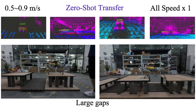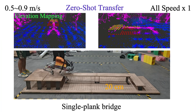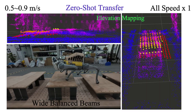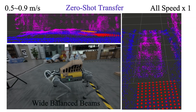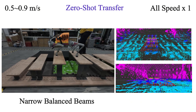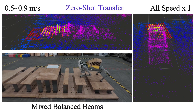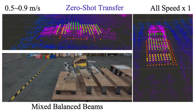Our controller enables quadruped robots to traverse risky real-world terrains, including 65 cm large gaps, 20 cm narrow single plank bridges, and balance beams with varying sizes, heights, and inclinations. In each real-world experiment, we also presented the elevation mapping of the environment and the terrain map generated by our TMG model from different perspectives.